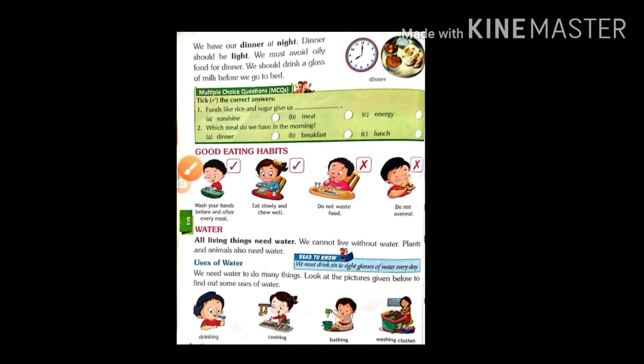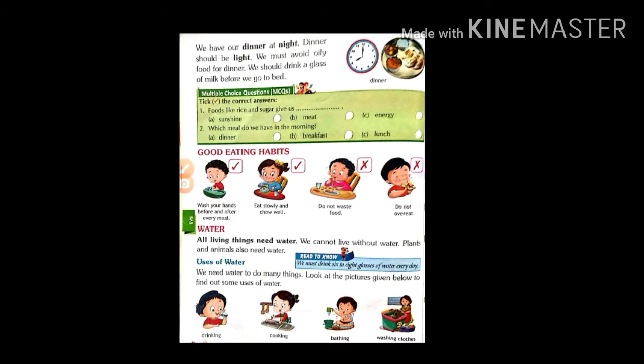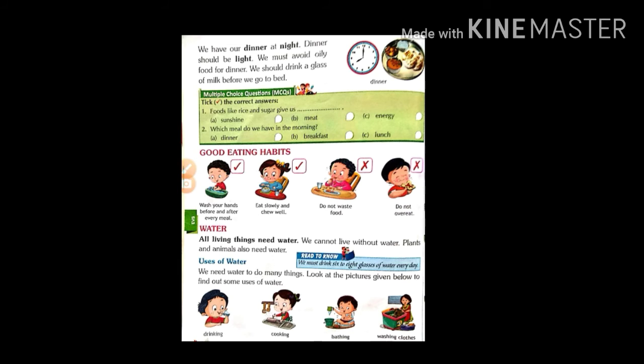Next, good eating habits. See the first picture. Wash your hands before and after every meal. Eat slowly and chew well. Do not waste food. Do not overeat. Water — all living things need water. We cannot live without water. Plants and animals also need water.